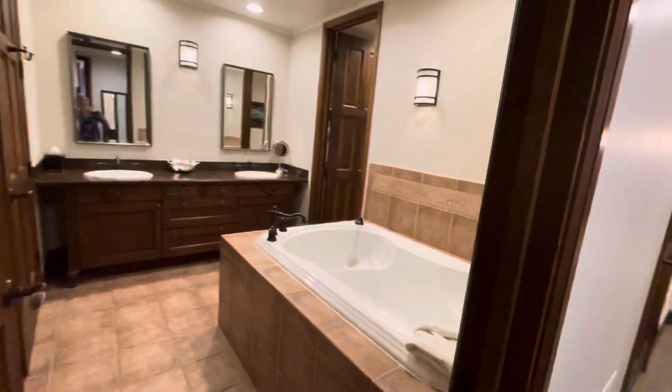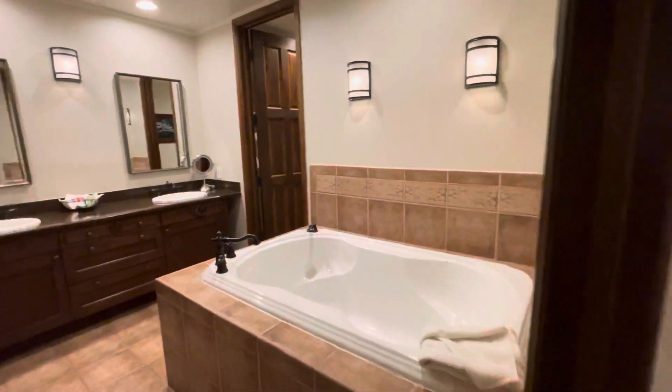In every villa there is one bathroom that guests can access without having to walk through a bedroom, and that's this one in this villa.